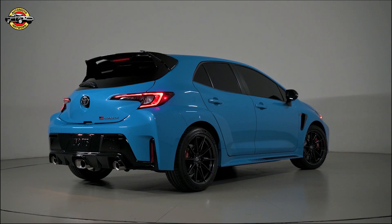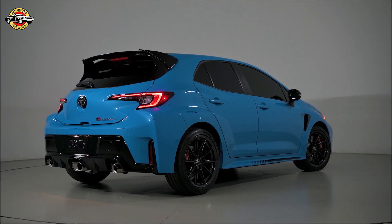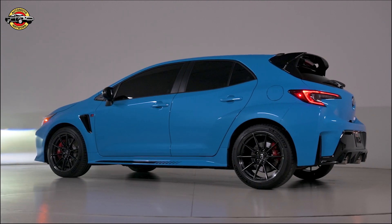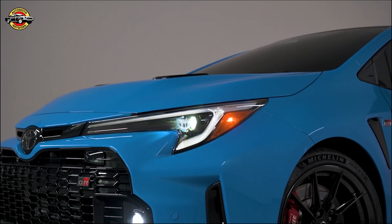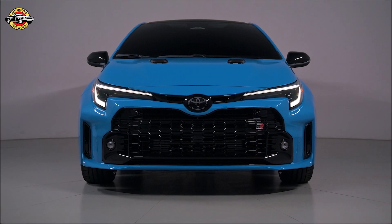Now let's talk about what truly sets the GR Corolla Circuit Edition apart: the performance. Under the hood, you'll find the turbocharged G16E-GTS 1.6-liter three-cylinder engine, delivering an exhilarating 300 horsepower and 273 lb-ft of torque. This power is harnessed through a 6-speed intelligent manual transmission with rev matching.